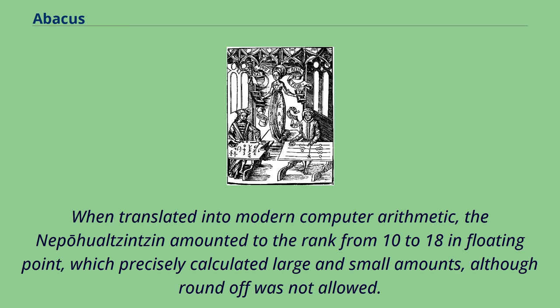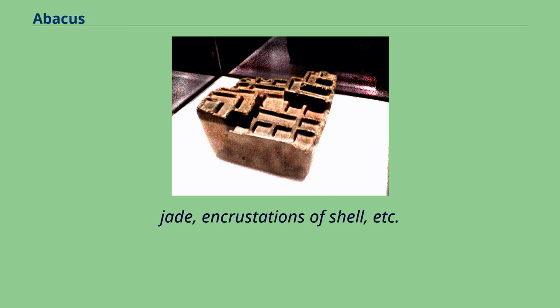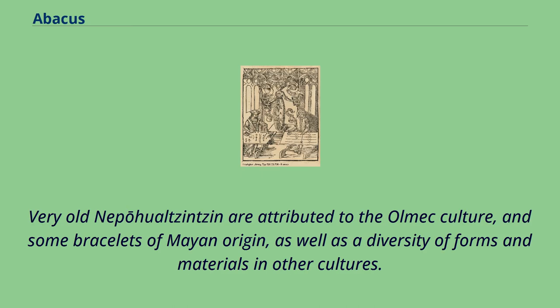When translated into modern computer arithmetic, the Nepohualtzintzin amounted to the rank from 10 to the 18th in floating point, which precisely calculated large and small amounts, although round-off was not allowed. The rediscovery of the Nepohualtzintzin was due to Mexican engineer David Esparza Hidalgo, who in his travels throughout Mexico found diverse engravings and paintings of this instrument and reconstructed several of them in gold, jade, and crustaceans of shell. Very old Nepohualtzintzin are attributed to the Olmec culture, and some bracelets of Mayan origin, as well as a diversity of forms and materials in other cultures.